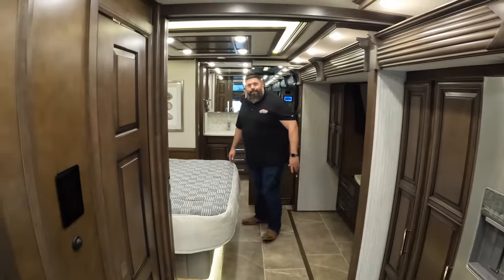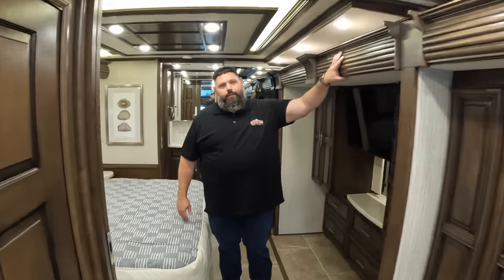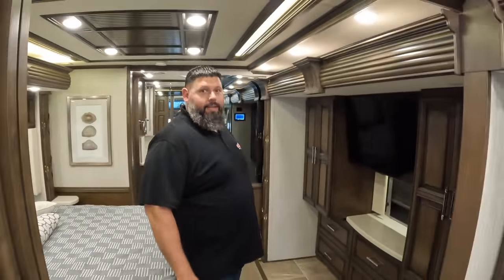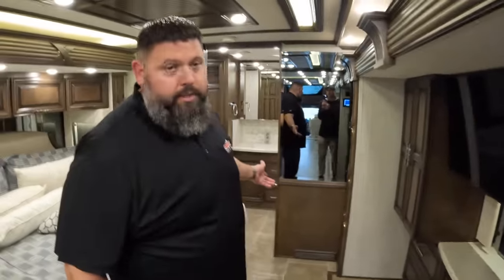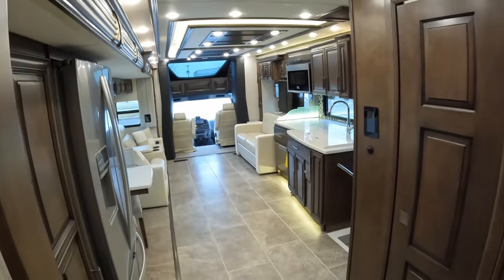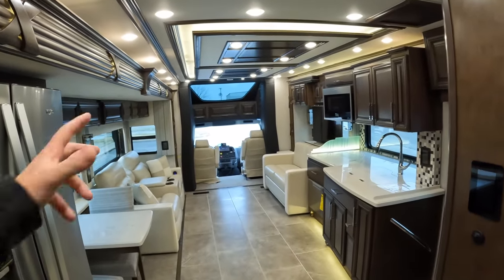I just want to point out how wide the opening is going from the coach into the bedroom — in most Super C's you're not going to see that wide a doorway. It goes back to Newmar's full wall slide with the big HWH hydraulic system. You still have basically the same living experience you love about Newmar. No carpet all the way from front to back. Because the engine is not in the back, this whole coach is one flat surface until you step up into the driving area.